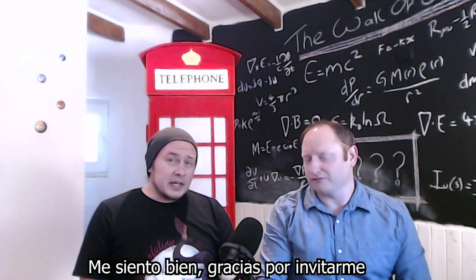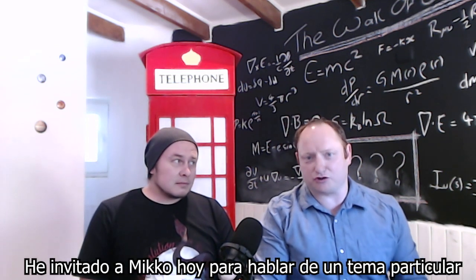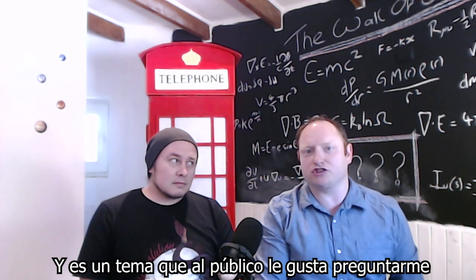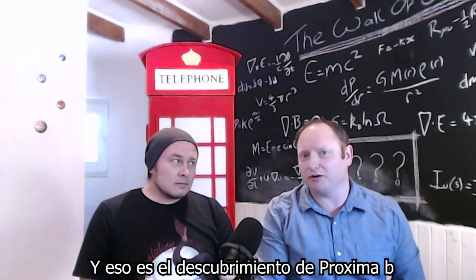How are you feeling today to be on the show? I'm feeling alright, thanks for having me here. My pleasure. And today I've invited Miko here to talk about a specific topic — the topic of Proxima b, and the discovery of Proxima b in particular.